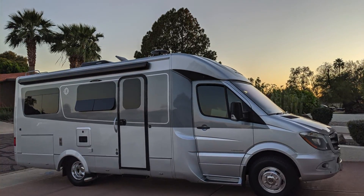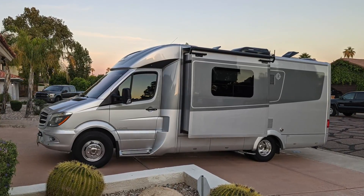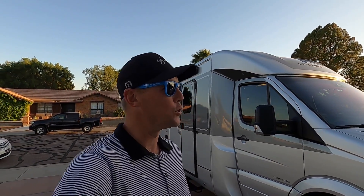Ladies and gentlemen, it is a beautiful day here in Phoenix, Arizona, and today I am really excited to show you this Leisure Travel Van Unity that has a ton of awesome stuff done to it. I've got even better news for you — the owner is actually selling this coach. Let me introduce you to Bob.